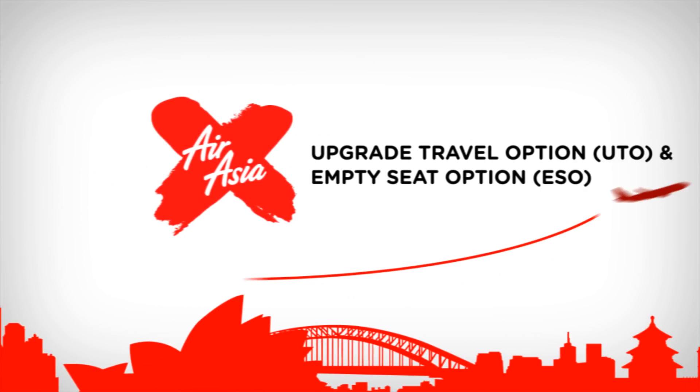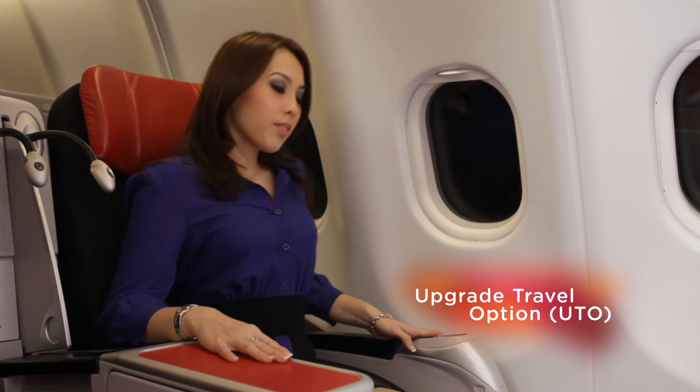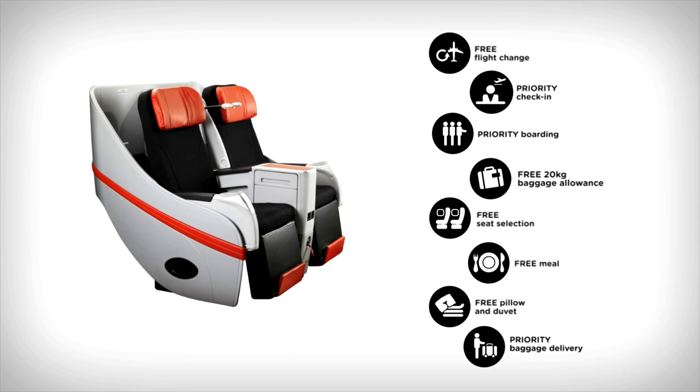At AirAsiaX, we provide additional options for our valued passengers on board. Contact any of our flight attendants to find out how you can upgrade your economy seat to the AirAsiaX Premium Flatbed.